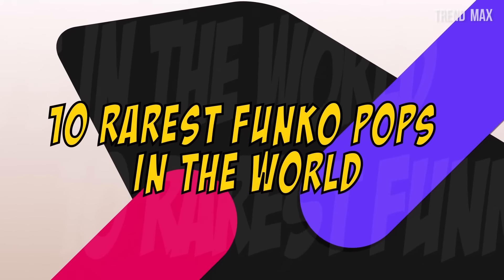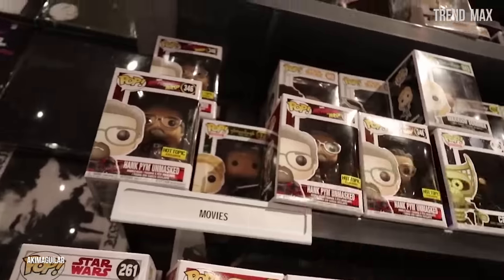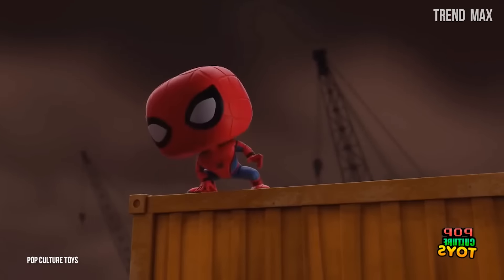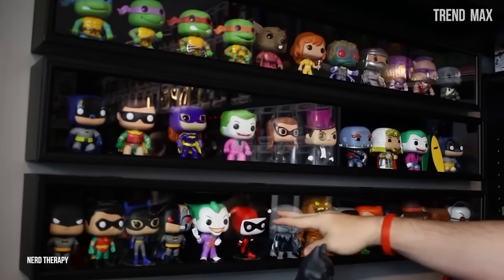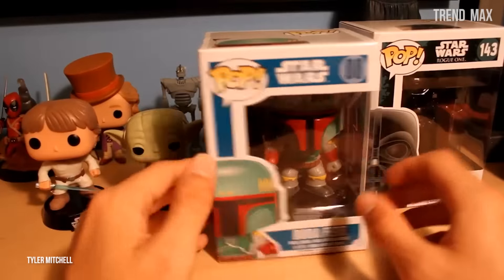10 Rarest Funko Pops in the World. Funko Pops are vinyl figures capable of awakening our most nostalgic and fanatical side by recreating the most beloved characters of comics and series. Although they're made by the thousand worldwide, there are some that are extremely rare and really hard to find. Are you ready to meet them?